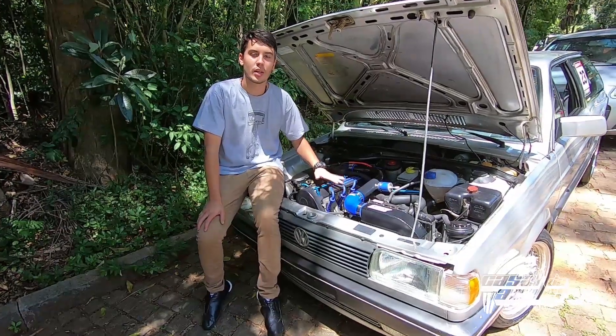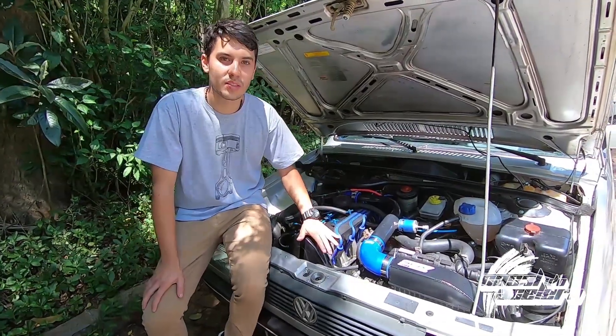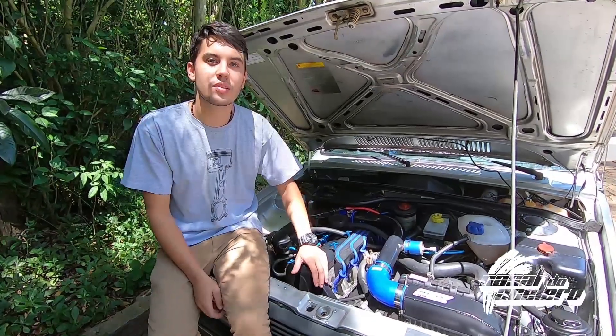Now it's 1.9 liters, fully forged, fuel injected, with an intercooler. We're targeting 350 horsepower on the circuit. We already passed on the dyno with 325 horsepower.